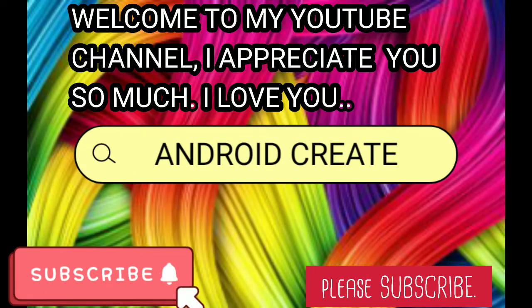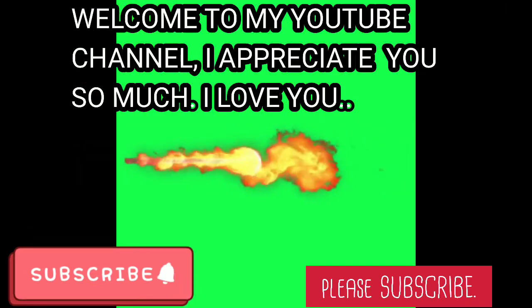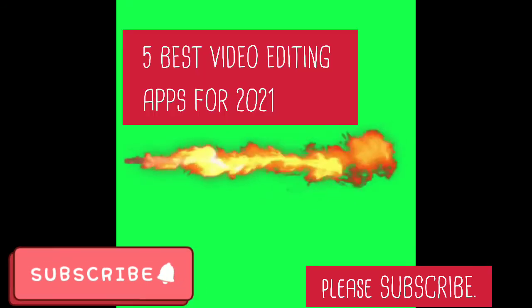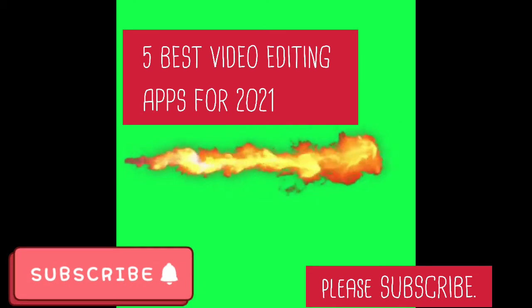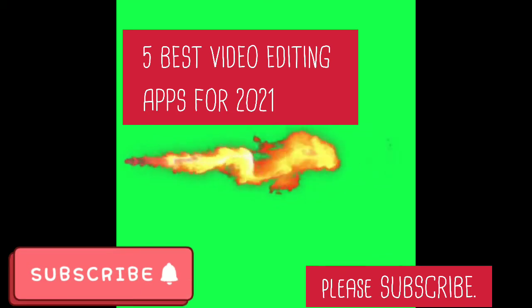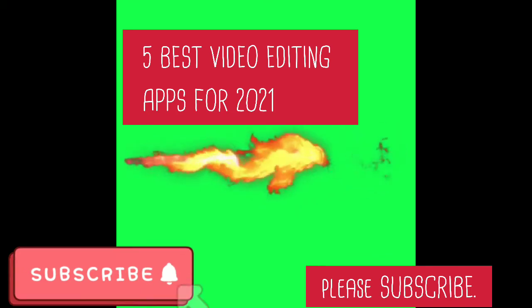Welcome to my channel. Please subscribe, click the notification button, share, like my video, and comment. Suggest to me videos you want me to talk on. Hi, welcome to my YouTube channel. On today's video we'll talk about the 5 best video editing apps for 2021 and we'll give you reasons why they made the top 5 best.